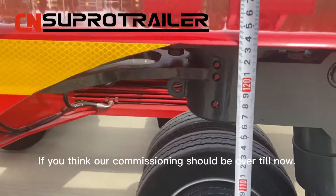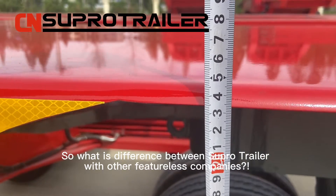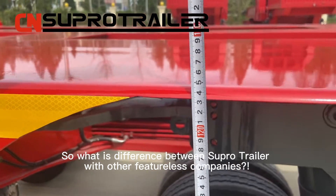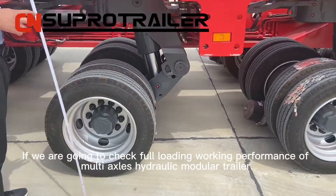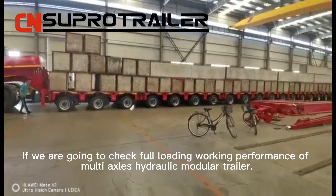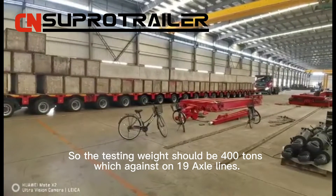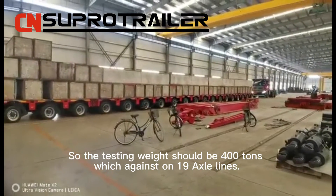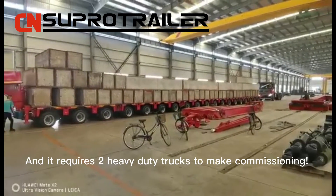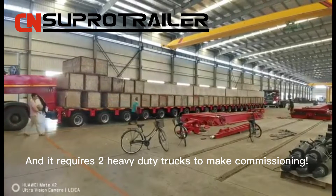If you think our commissioning should be over till now, so what's the difference between Super Trailer and other companies? We are going to check the load working performance of the multi-axle hydraulic modular trailer. The testing weight should be 410 tons, loaded on 19 axles.